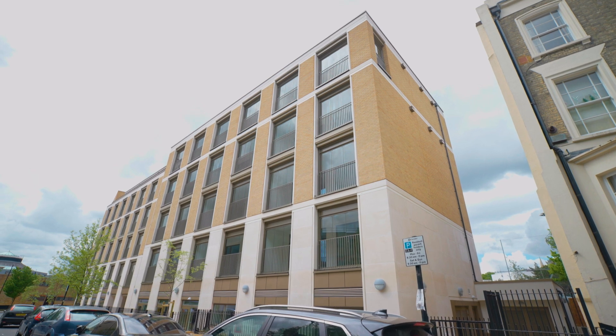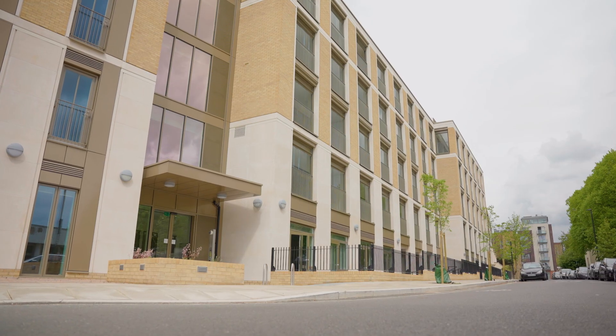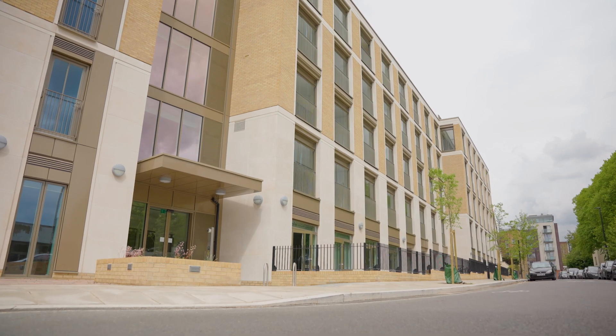We want to support people to live healthy, active, independent lives for longer, and the building is designed for that. There are 38 apartments here — six two-bed and the rest are one-bed — all designed to enable older people to lead active independent lives.